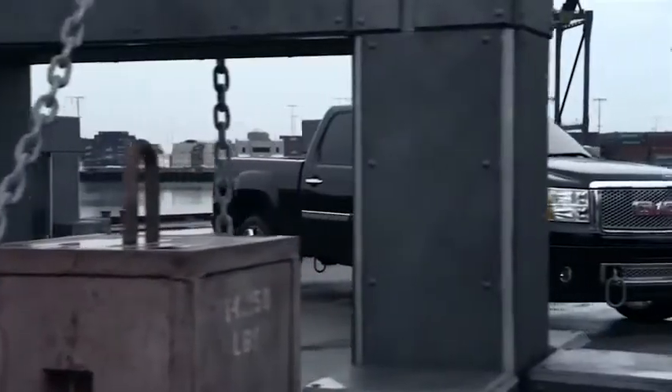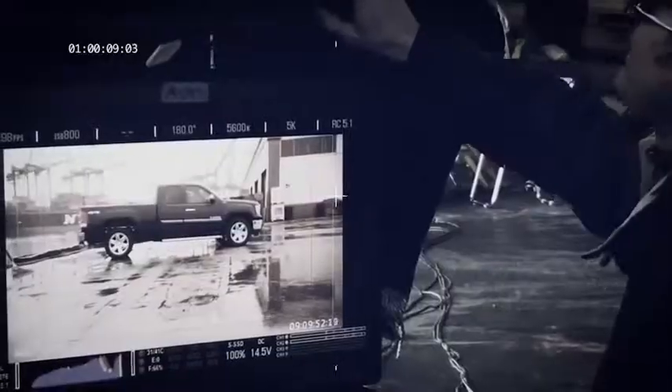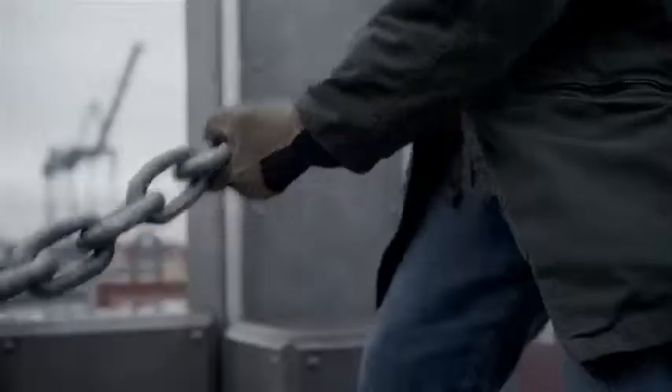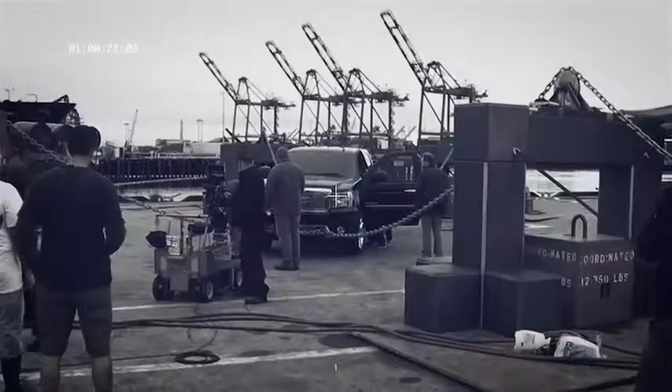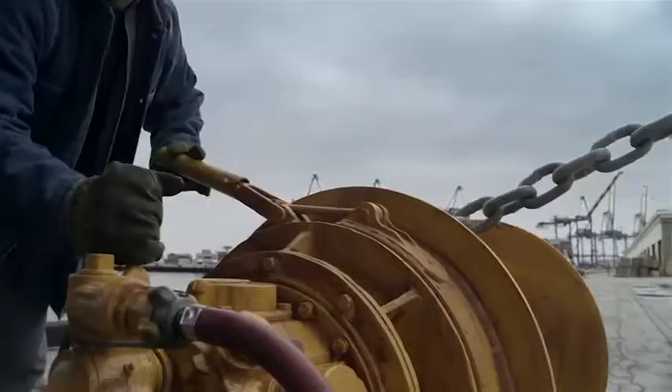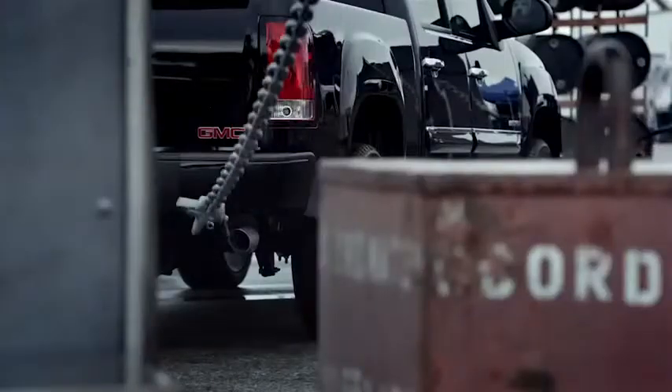We set out to evaluate the GMC Sierra's professional-grade engineering by stretching the Sierra in four opposing directions using heavy-duty dockyard winches and solid steel chains. There were no stunt doubles or camera tricks. Everything you see here happened for real.